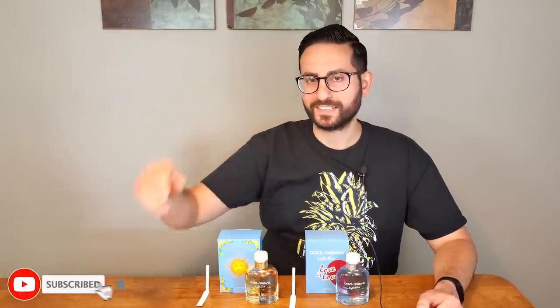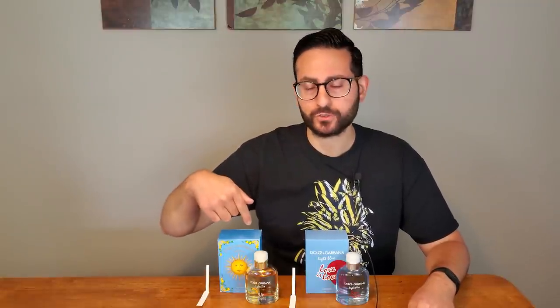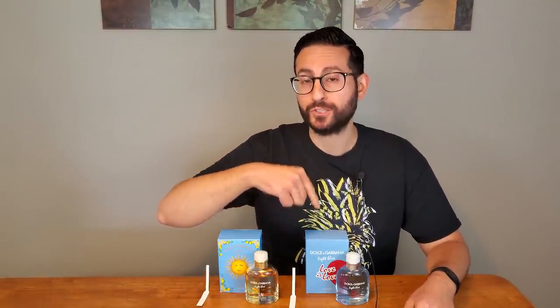Hey ladies and gentlemen, Steven here from Run of Lessons. Welcome back to another video. Thank you all so much for tuning in. In today's episode I want to give a comparison between the 2019 Light Blue flanker by Dolce & Gabbana and the new 2020 flanker which is called Love is Love.